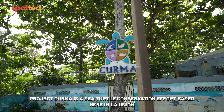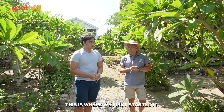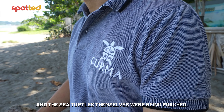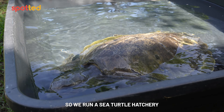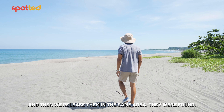Project Kurma is a sea turtle conservation effort based here in La Union. This is where we first started it. Previously, this area had a lot of poaching — sea turtle eggs and the sea turtles themselves were being poached. So basically, we created this project to protect them. We run a sea turtle hatchery where we safeguard the nests until the turtles emerge, and then we release them in the same area they were found.